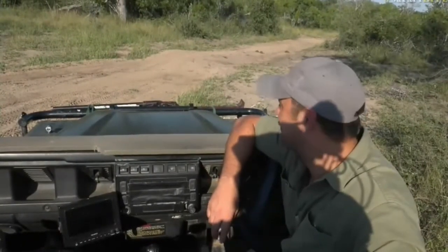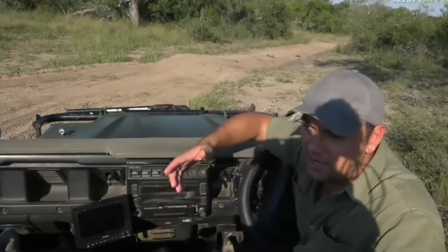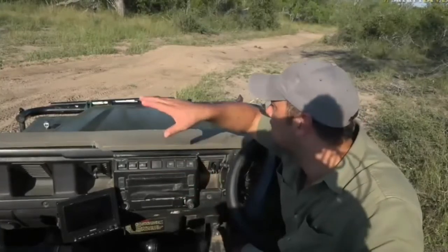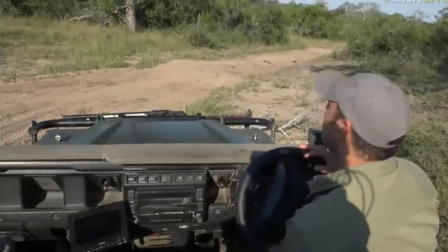So we have two species of monitor lizards here — the big rock monitor and the water monitor. They look quite similar, but the water monitor tends to get a little bit longer and, obviously from the name, it lives in and near water. The rock monitor lives in thicker areas with big trees and rocky areas — that's the habitat they prefer. It's nice to see this one.